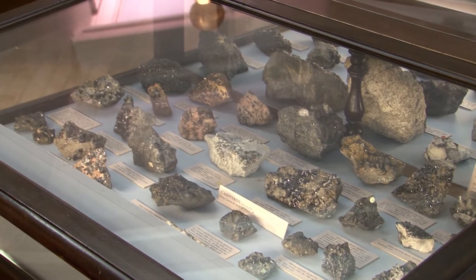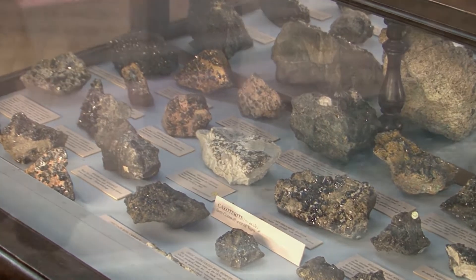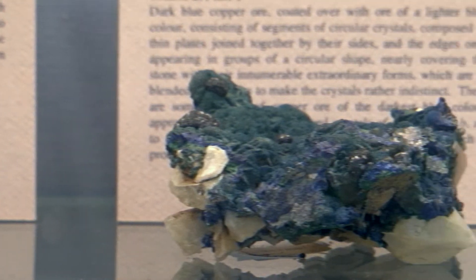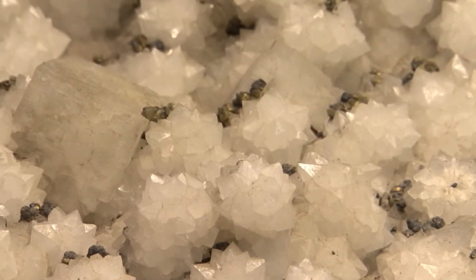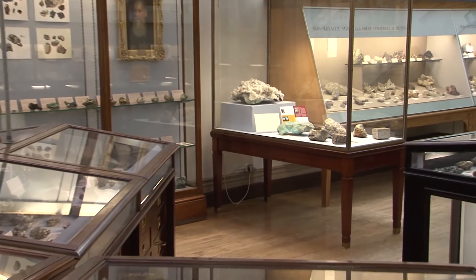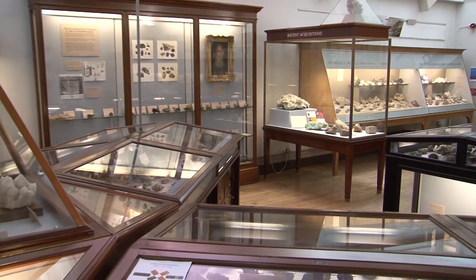No museum is able at any time to showcase its whole collection, and not everyone is able to visit the museum in person to view the exhibits. On a practical level, we have selected stories and specimens with specific relevance to this World Heritage Site and the history of Cornish mining.